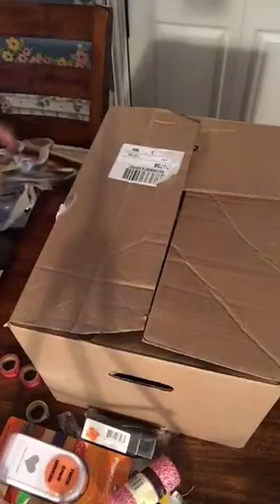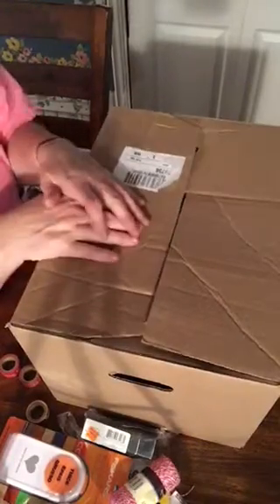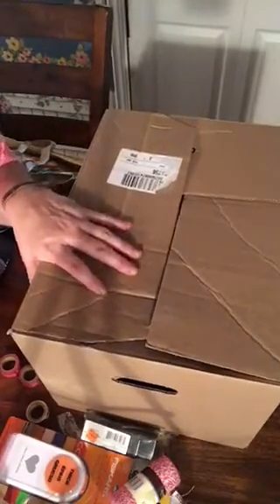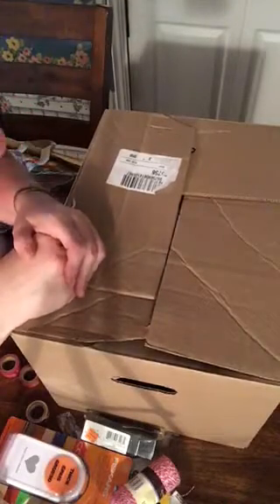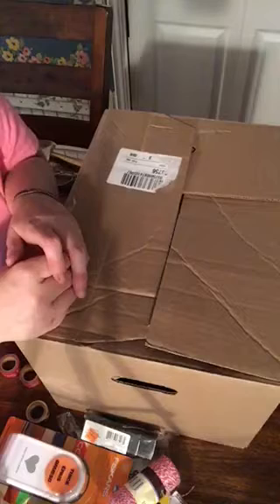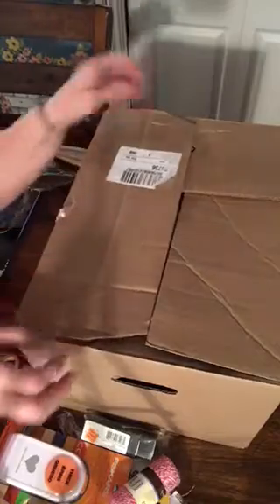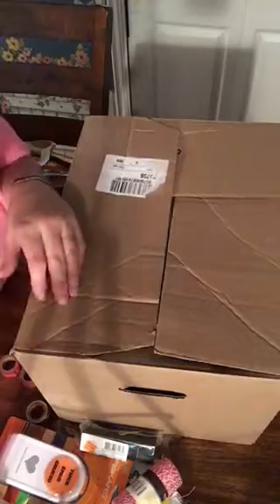Alright guys, that is my haul for today from Michael's. I hope you enjoyed watching it. I apologize for not always getting in front of the camera — the lighting is off, but you're not going to get perfect with me. If you like my video, please be kind with your comments, and feel free to subscribe and tap the bell so you'll get a notification every time I have a new video coming out. Alright, have a great evening and thank you for watching — please come back again. Bye!